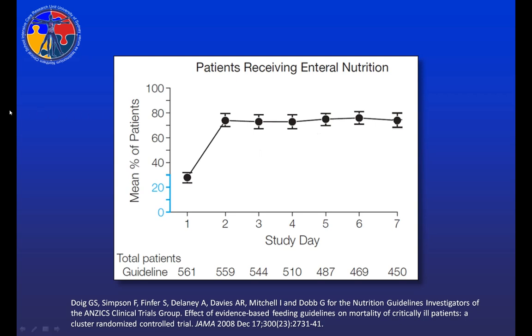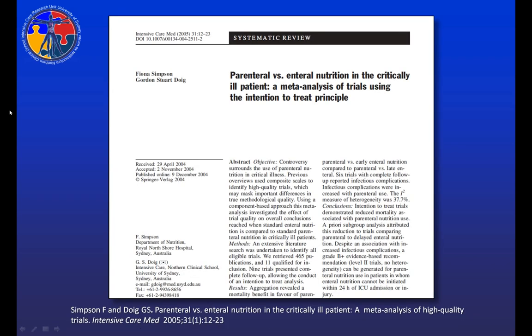These are the results of implementing our guideline across 14 hospitals — 561 patients fed according to our guideline. The most important result is that by day two, within 24 hours of ICU admission, 77% of patients are being fed enterally. This is as good as or better than any other country in the world. But instead of focusing on how well we were doing with enteral nutrition, when my team received these results, we looked at the patients who weren't being fed. They were unfed for an average of 3.8 days during their ICU stay. To understand how we could care for these patients better, we did a systematic review of all available evidence with a focus on the potential role for parenteral nutrition.